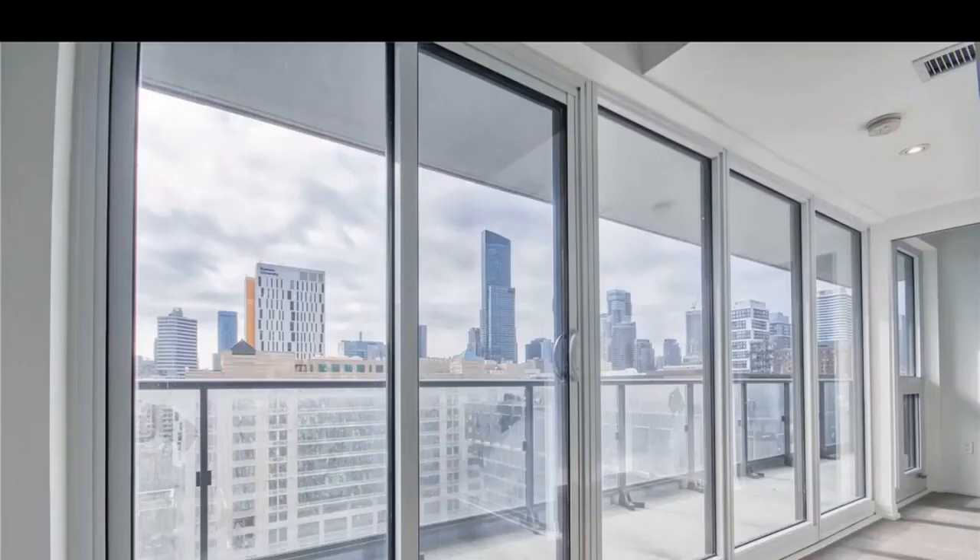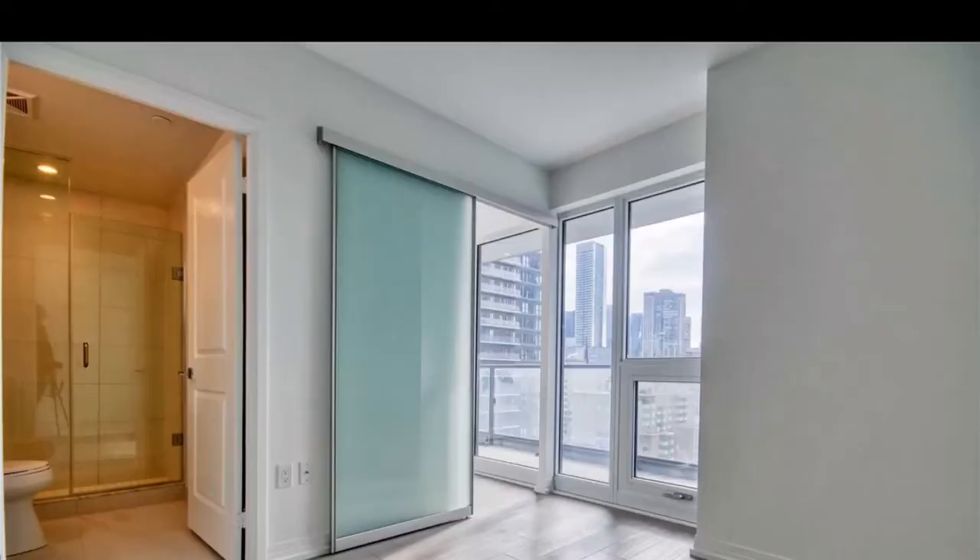Beautiful condos, 47 stories tall, incredible structure, beautiful living areas, lots of room in the master bedroom and second bedrooms. There is a special den in some of these floor plans, 9 foot ceilings and 10 foot ceilings above the 12th floor, beautiful kitchens, full size washer and dryer.